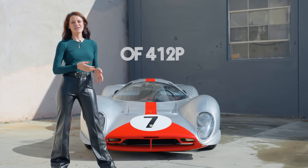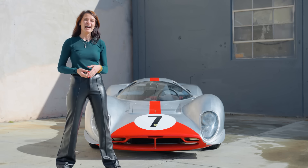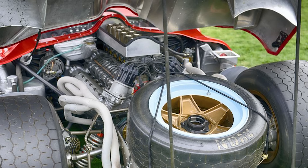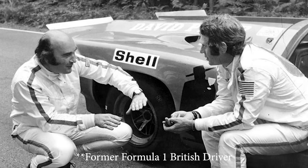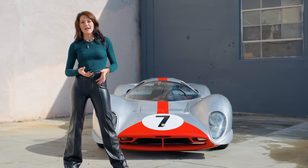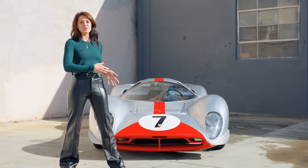Ferrari really did not want privateer racers to beat their factory cars. So while the P4 and the 412P look very similar, the biggest difference is that the P4 was fuel-injected and the 412P was carbureted. One of the best privateer racers of the era, heavily involved with Ferrari, was David Piper — he drove the 412P and many other prototype cars, competed in Formula One, and actually helped with the build of this car, making it possibly the most accurate 412P tribute in existence.